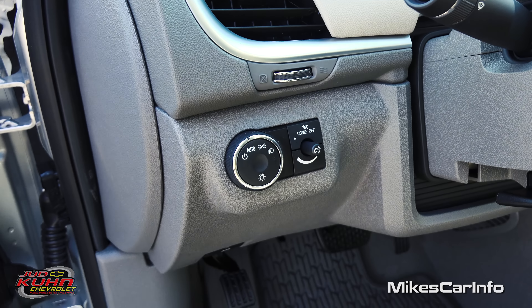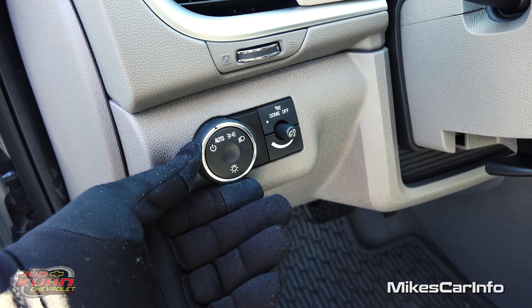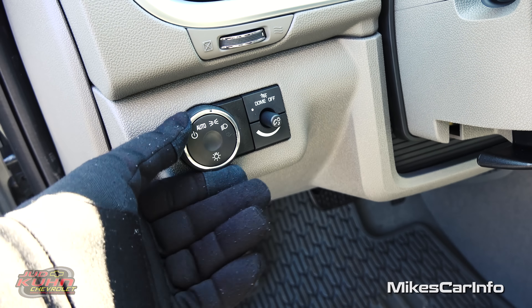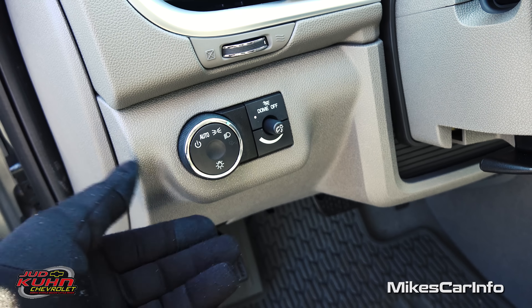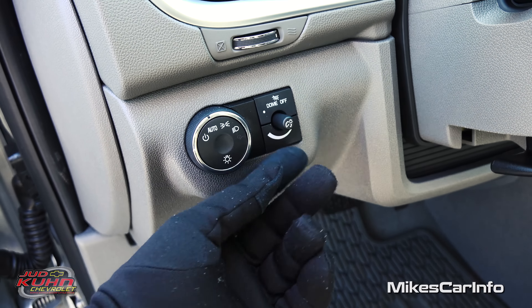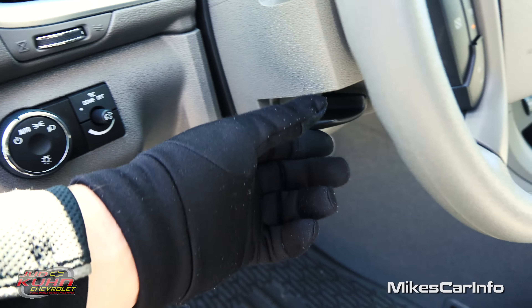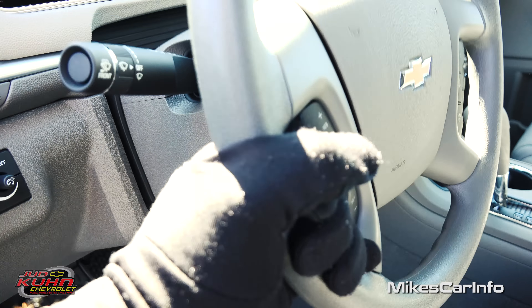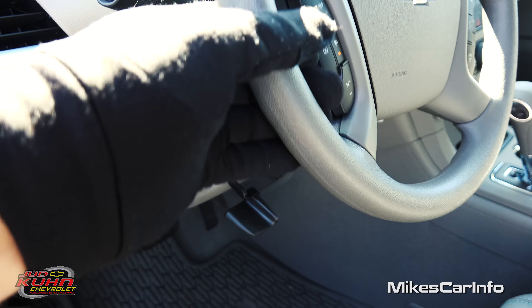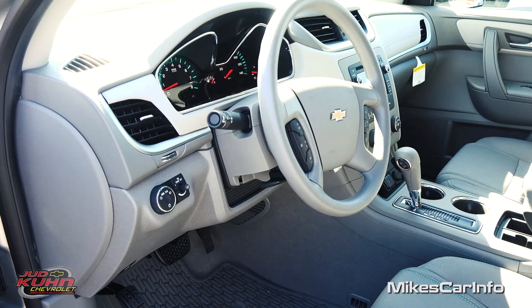Right in here are your headlight controls. You can turn off daytime running lights, or set automatic, parking lights, or headlights. This is your dimmer switch which will also actuate your dome light. The steering column is a tilt and telescoping steering column, so you can get the right driving position.